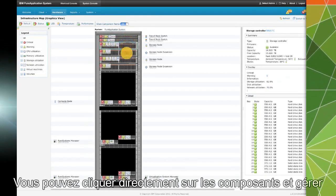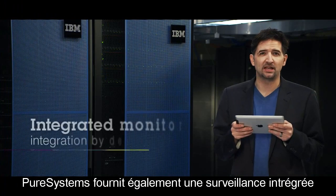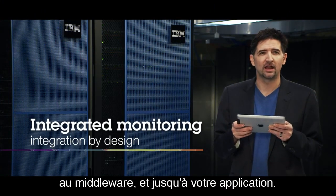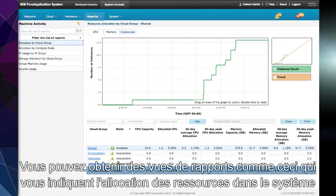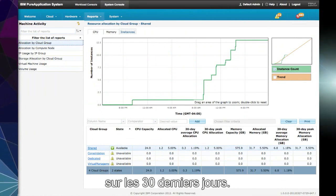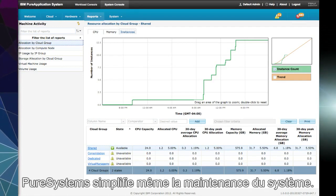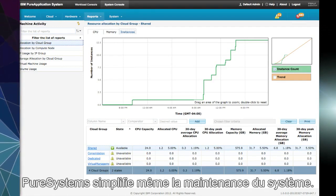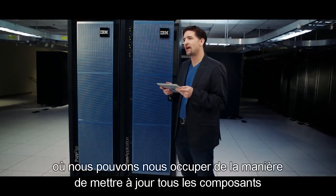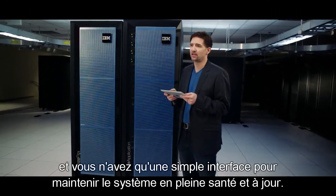You can click directly on the components and manage and monitor each of the individual elements of the system. Pure Systems also provide integrated monitoring all the way from the lowest level hardware components, through the middleware, and up into your application. You can get report views like this that show you resource allocation in the system over the last 30 days. These views provide powerful insight into the performance and usage of your system. Pure Systems even simplify maintenance — we provide a single signed firmware update for the rack that allows an appliance-like interaction where we take care of how to update all of the components, and you have a simple interface to keep the system healthy and up to date.